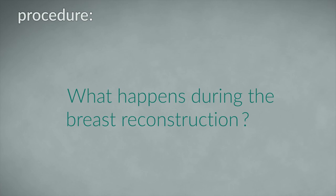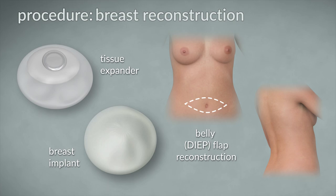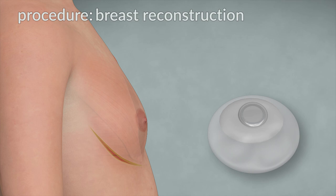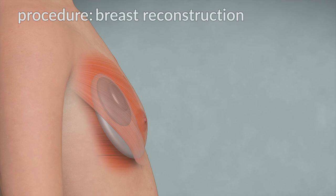What happens during the breast reconstruction? Based on the reason for surgery, body type, and personal preference, there are a variety of different options for reconstruction, including insertion of a tissue expander or implant, or using a tissue flap from another part of your body such as the belly or back. In this video, we will show reconstruction using the insertion of a tissue expander. Once the breast tissue has been removed, your plastic surgeon will start the reconstruction by placing a tissue expander under the pectoralis muscle. A tissue expander is an implant that is like a balloon — over several weeks, the skin and muscle is stretched to make room for the final implant. A skin-sparing or nipple-sparing mastectomy with reconstruction usually takes two to four hours to complete.